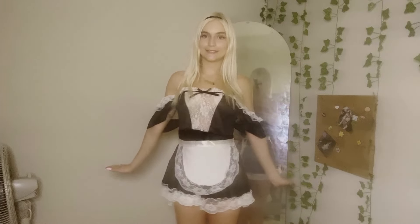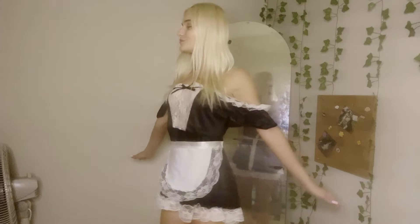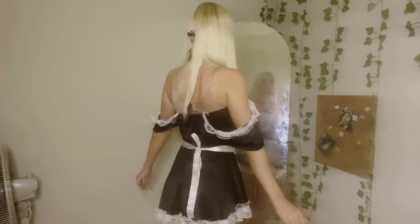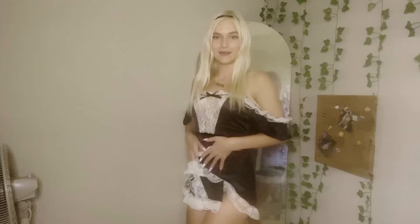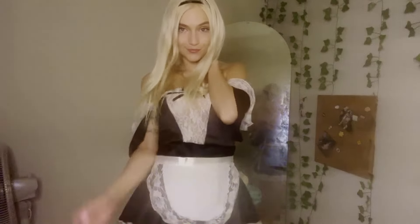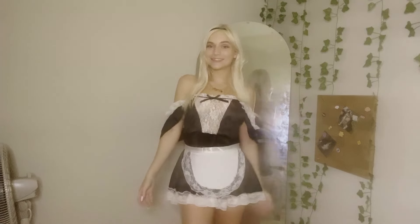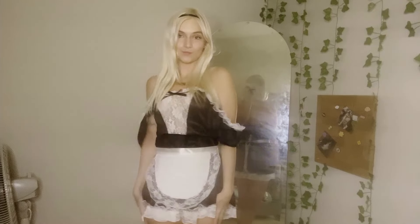Let's do a slow motion 360 for you. Is this something I should wear? You tell me in the comments what you think. Let's see what outfit is next. It's red and white — can you guess? What's my next outfit?